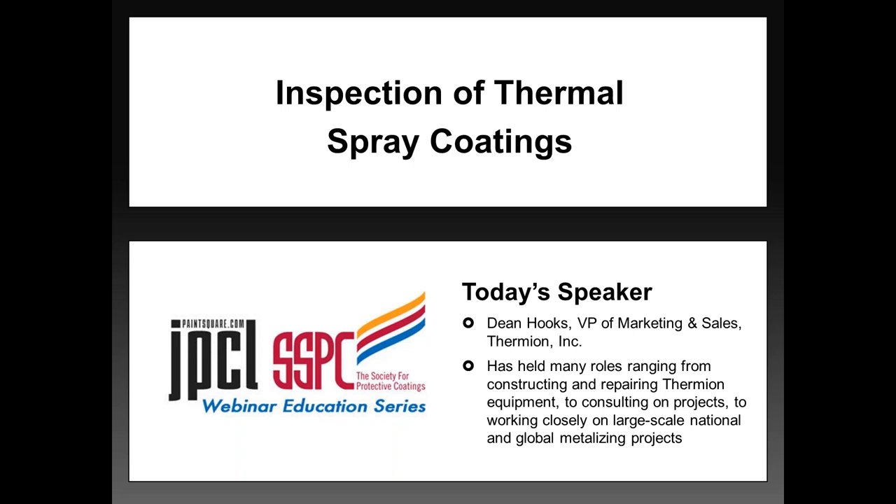Now, before we turn the presentation over, I'd like to introduce Dean Hooks. Dean is the Vice President of Marketing and Sales at Thermion. In the 15 years he has worked at Thermion, he has held many roles, ranging from construction and repairing Thermion equipment, to consulting on projects, to working closely on large-scale national and global metalizing projects. He is a member of NACE and is an SSPC thermal spray trainer. At this point, I'm going to turn the presentation over to Dean.